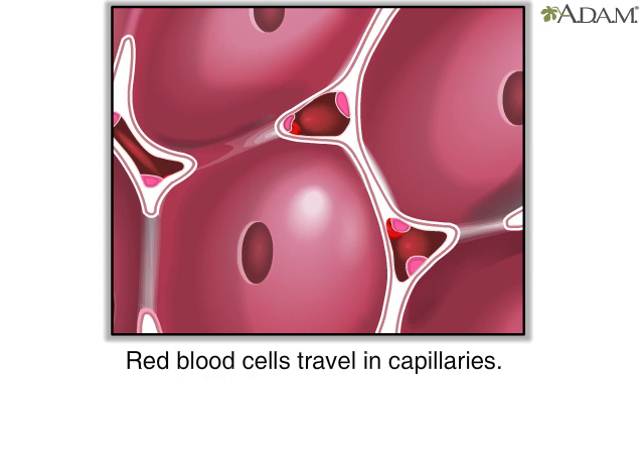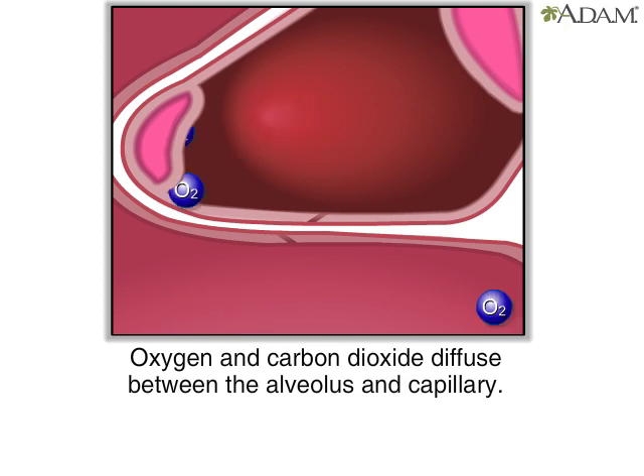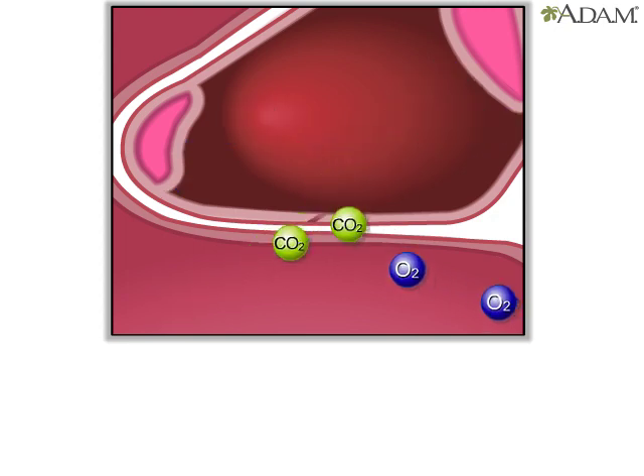Here you see red blood cells traveling through the capillaries. The walls of the alveoli share a membrane with the capillaries — that's how close they are. This lets oxygen and carbon dioxide diffuse, or move freely, between the respiratory system and the bloodstream.